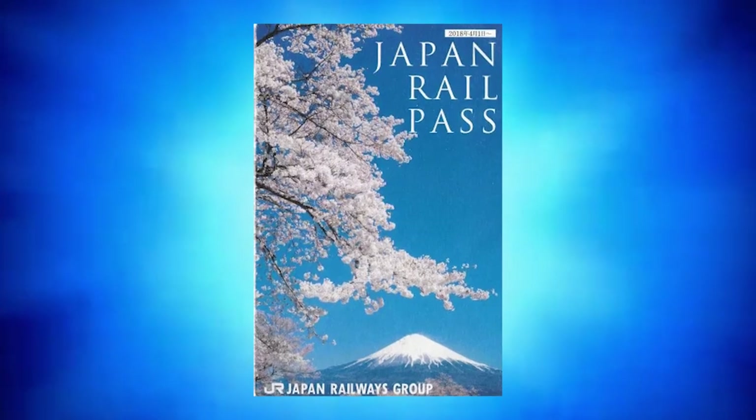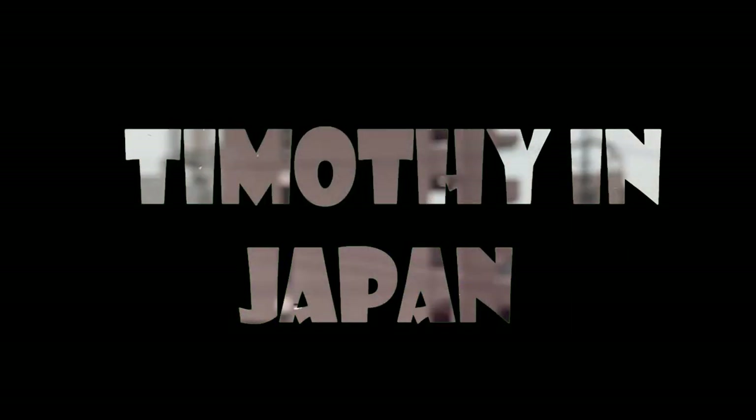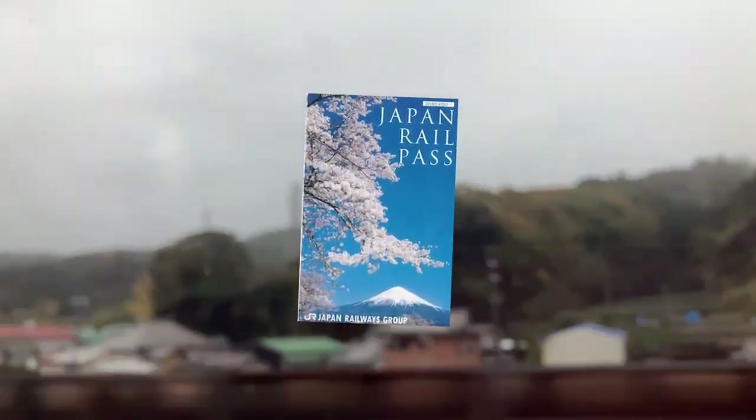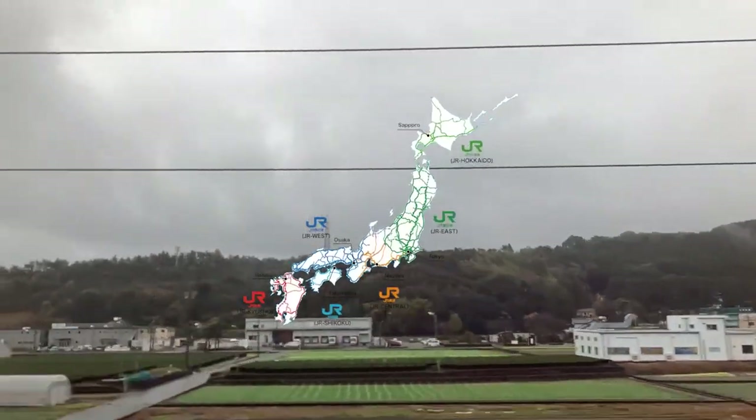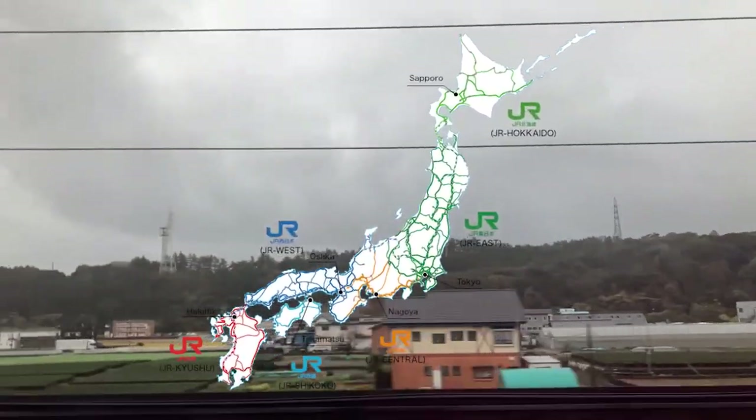Today on Timothy in Japan we talk about the Japan Rail Pass. The Japan Rail Pass is an exclusive ticket only available to non-Japanese citizens. For a one-off fee, this ticket allows customers to use any trains run by the JR company as much as they like, with a few exceptions which we will go through in this video.